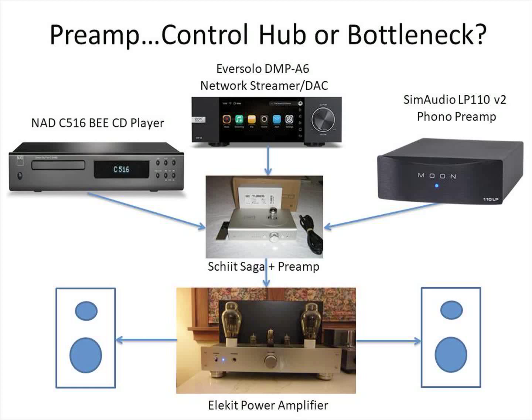Since all source components go through the preamp, signals from these devices are modified by the preamp. Transistors or vacuum tubes used to provide amplification add distortion and noise to the input signals. Noise from a poorly regulated power supply can also find its way onto the output signal. Well-designed and built preamps add very little distortion and noise to the input signal.